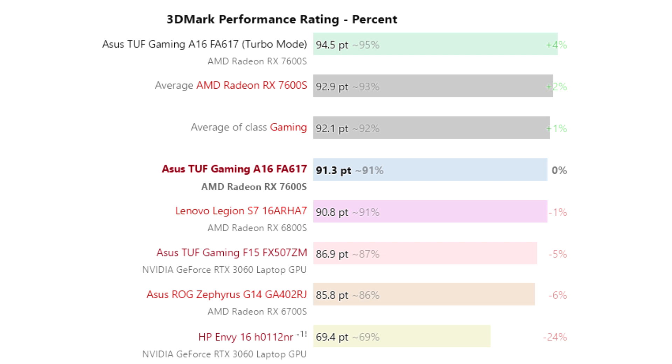In games, the picture is less clear. In some titles the RX 7600S is faster, in others the RTX 3060 pulls ahead. Overall, the authors note that the RX 7600S performs at a level close to the RX 6700S and RX 6800S of the previous generation.